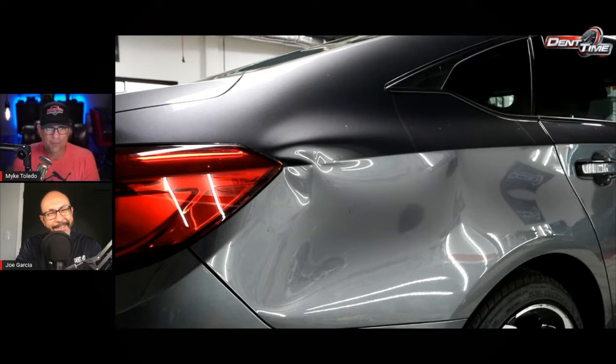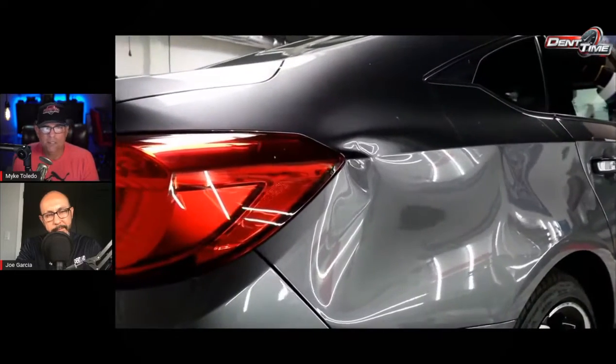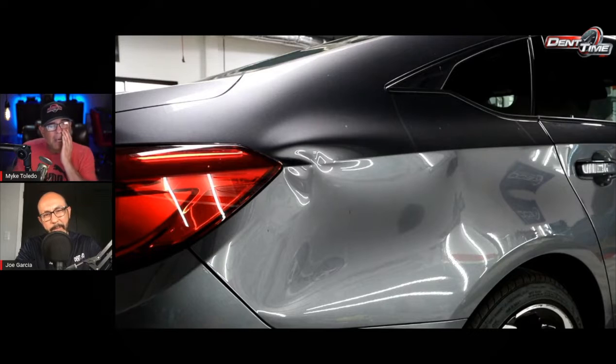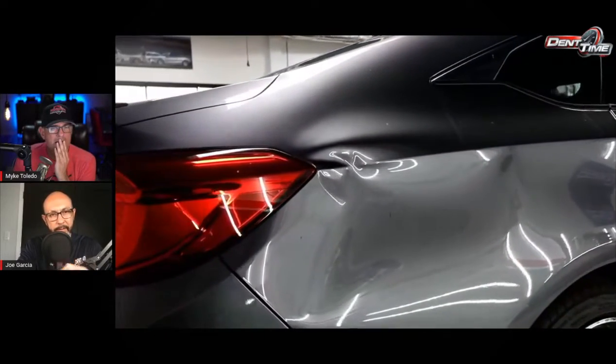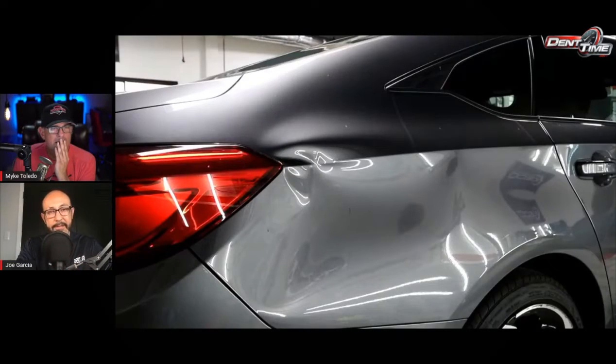When you get these type of repairs, what are you looking for, what are you promising the customer? Do you run into repairs where you kind of misjudge it — thinking it's going to be easier, getting a little too overconfident? That body line going about two inches over — that looks like a tough one. Kudos to you Mike, but yeah, to answer your question: I do get overconfident sometimes.